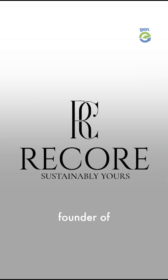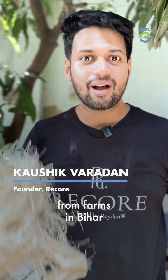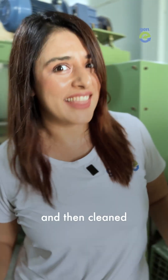I'm Kaushik Vardhan, founder of Rikor. But how can this become a stylish product? We start by collecting banana waste from farms in Bihar. A layer is separated from the stems and put into a machine to extract fibre and then cleaned.